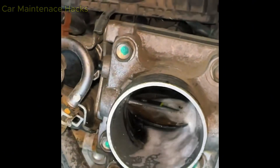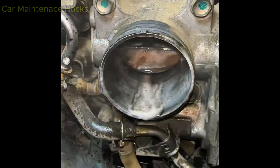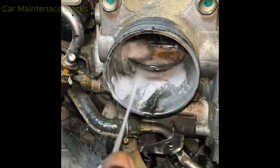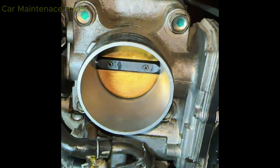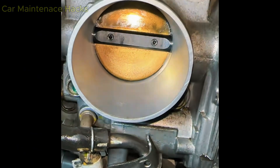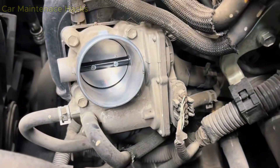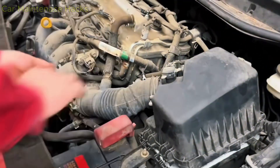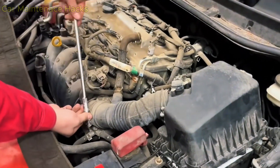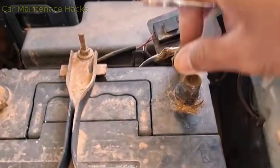Bonus: There is one big misunderstanding that almost everyone makes after cleaning the throttle body — the engine must run smooth immediately. The truth is, after cleaning, the idle is often higher than normal, and the RPM may rise to 1500 or even 2000. This is not a problem; this is the ECU trying to adapt to the new clean and increased airflow. This can last from a few minutes to a few days, depending on the vehicle. The ECU needs time to relearn, just like when you install a completely new throttle body. If you followed the procedure correctly and there are no vacuum leaks, the engine will stabilize. Do not panic and do not assume the throttle body is damaged — this is a completely normal reaction after cleaning.